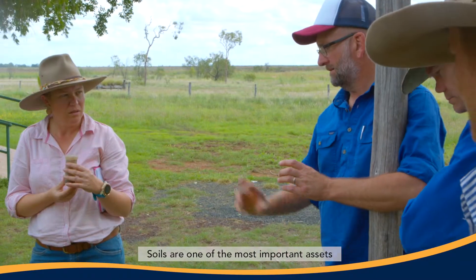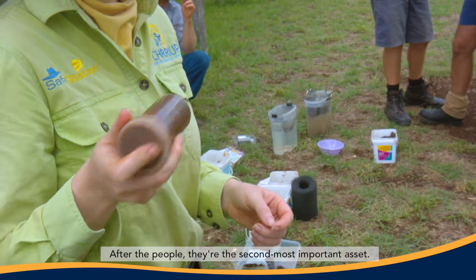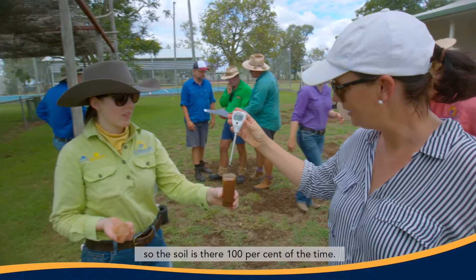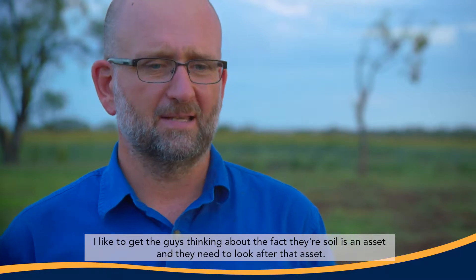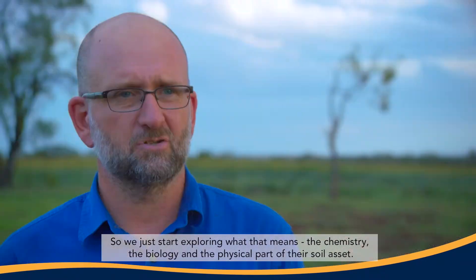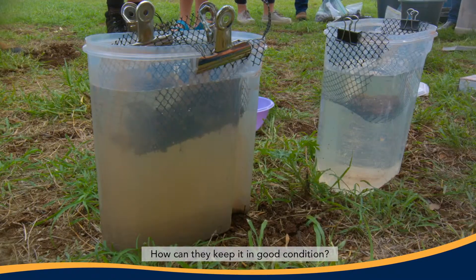Soils are one of the most important assets in your grazing business. After the people, they're the second most important asset. Moisture is really important but it comes and goes with the weather, so the soil is there 100% of the time. I like to get people thinking about the fact that their soil is an asset they need to look after — exploring the chemistry, the biology, and the physical part of their soil asset, and how they can keep it in good condition.